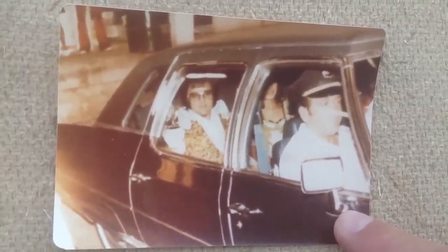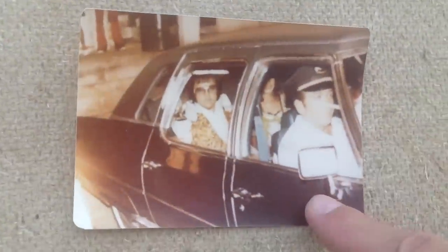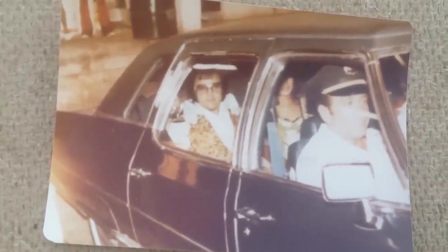Now this picture here is Macon, Georgia, April 1977. This might be one of the last photos ever of Elvis Presley. This is just months before Elvis Presley was dead — after a concert in Georgia, literally months before he passed.